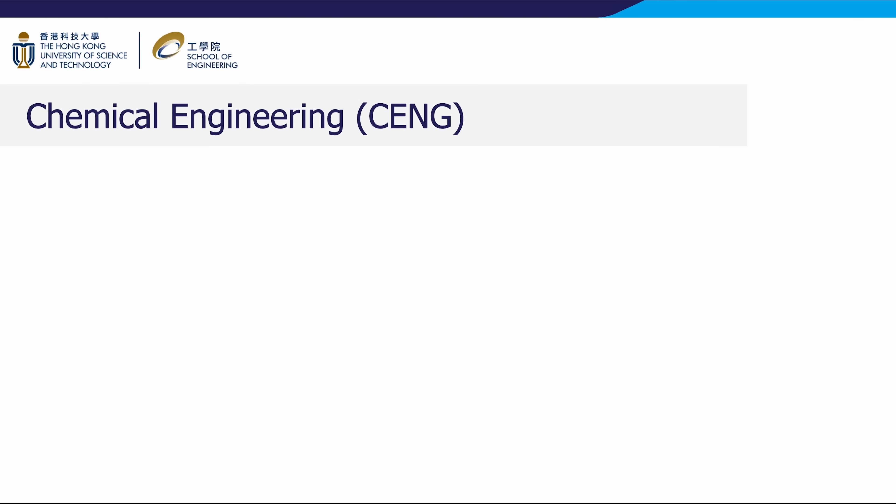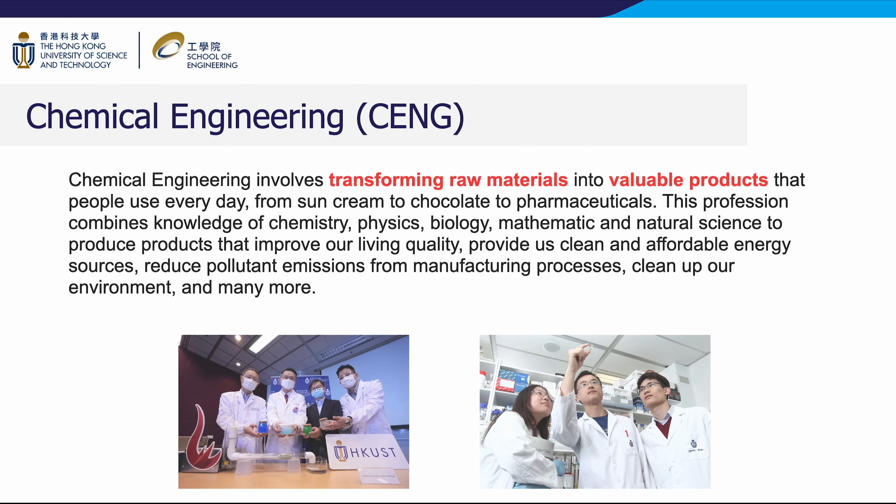Chemical engineering involves transforming raw materials into valuable products that people use every day — from sun cream to chocolate to pharmaceuticals. This profession combines knowledge of chemistry, physics, biology, mathematics, and natural science to produce products that improve our living quality, provide clean and affordable energy sources, reduce pollutant emissions from manufacturing processes, clean up our environment, and many more.